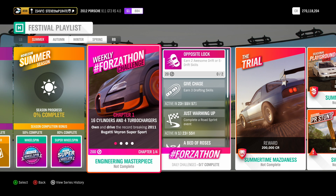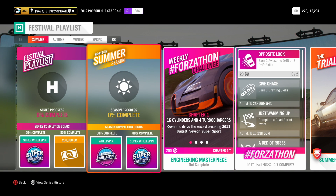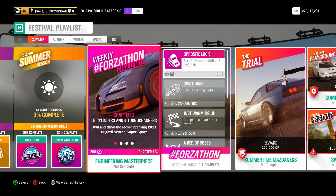Now this Forzathon could change when the Series 23 update is fixed. If that does happen, I will put out a new video for the new Forzathon, but for now let's just stick with this one.